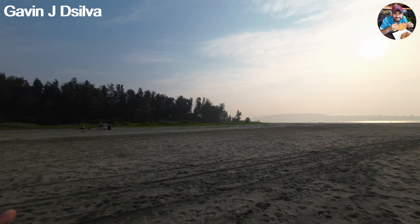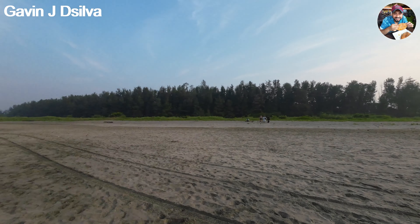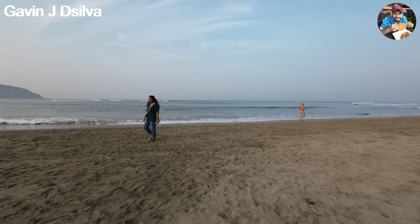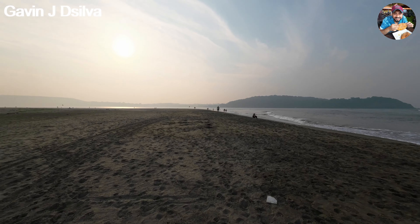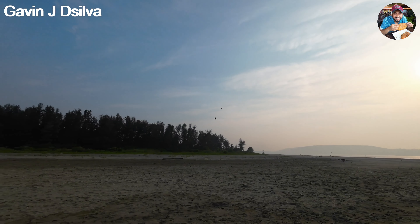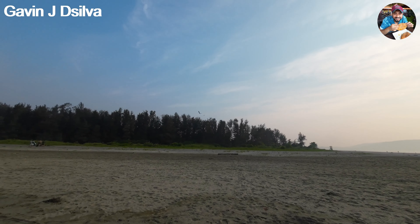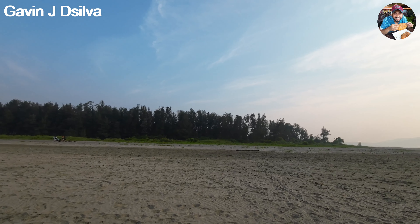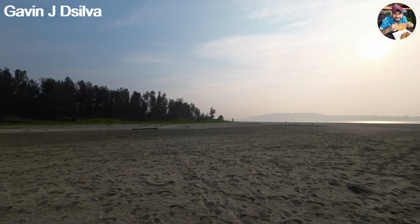Look at how many sandpiper birds are here — wow! There they go, flying away. There are also some eagles flying in the distance, and people are out here with their dogs. Look at how much of the coastline we've covered — another two minutes and we'll make it to the end. That eagle is huge and a crow is chasing it!